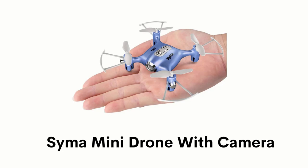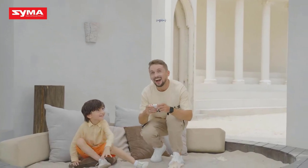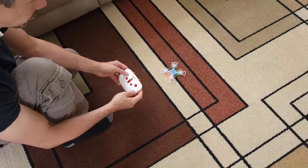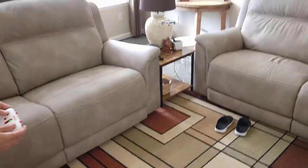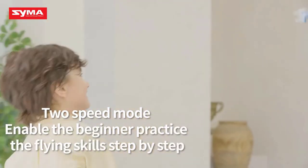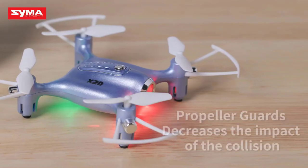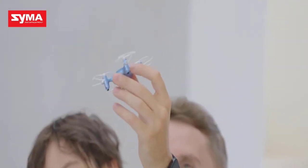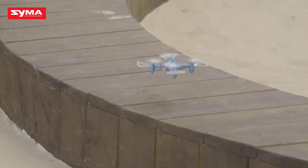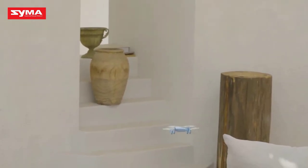Number 4: Syma Mini Drone with Camera. It is a small-sized drone that is compact and portable, so you can take it indoors or outdoors for capturing beautiful shots. It can give you 720p HD real-time live video or high-quality aerial photos without breaking the bank. It has two speed modes that enable beginners to practice flying skills step-by-step. It has auto-hovering technology and propeller guards that decrease the impact of collision. Just click the one-key take-off and landing button on the remote control and get 3D flips with a blast of fun.